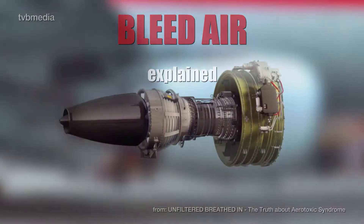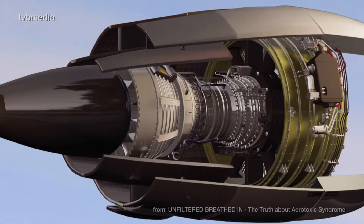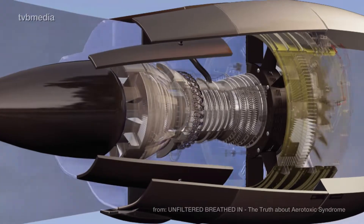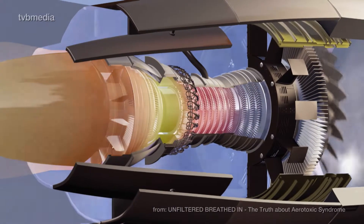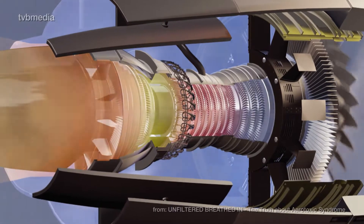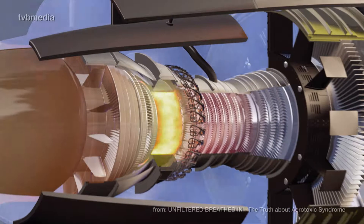An experienced pilot knew what was constantly happening inside a jet turbine engine. In order to produce forward thrust, air enters the fan in the front and becomes compressed by the layers of fan blades inside the turbine. Towards the rear section, fuel is added and ignited, which keeps the rotation in motion.